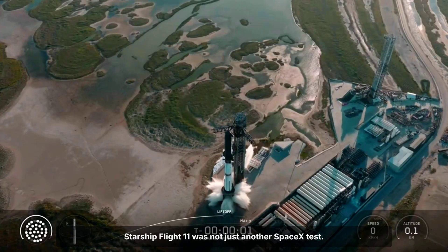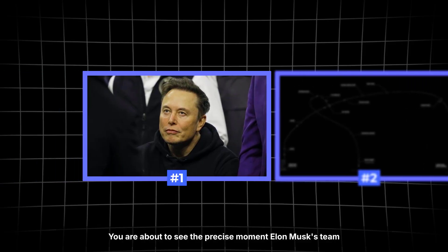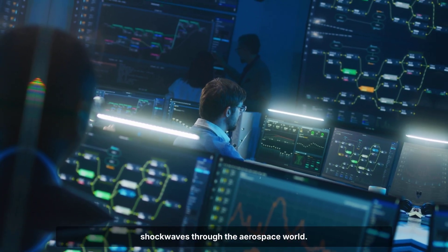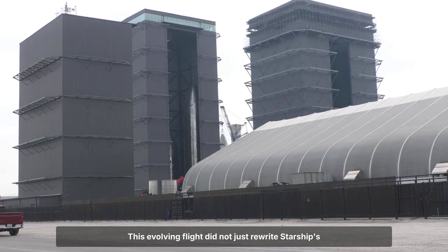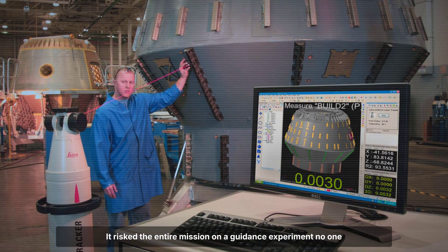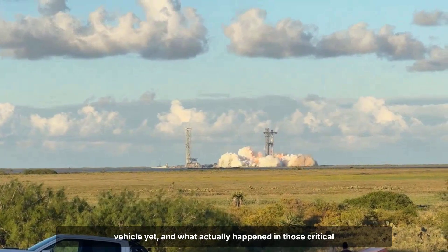Starship Flight 11 was not just another SpaceX test. You are about to see the precise moment Elon Musk's team unleashed a maneuver so radical it stunned experts and sent shockwaves through the aerospace world. This evolving flight did not just rewrite Starship's playbook — it risked the entire mission on a guidance experiment no one thought possible. But what drove SpaceX to gamble with their most advanced vehicle yet, and what actually happened in those critical seconds?